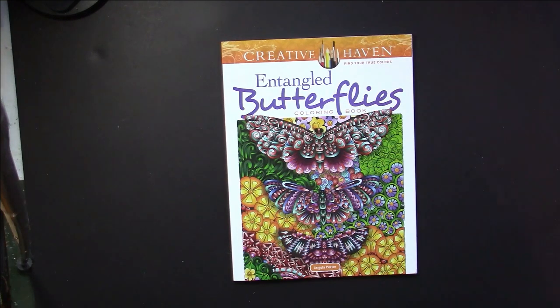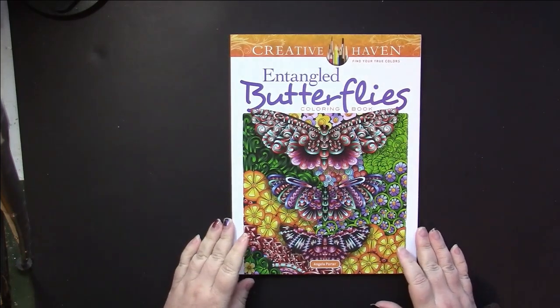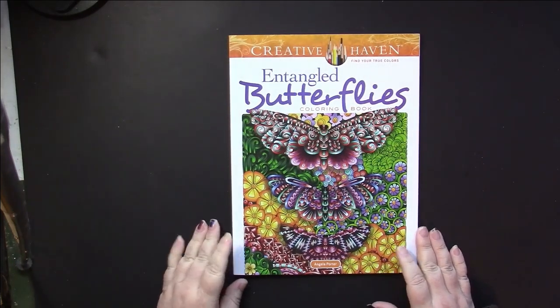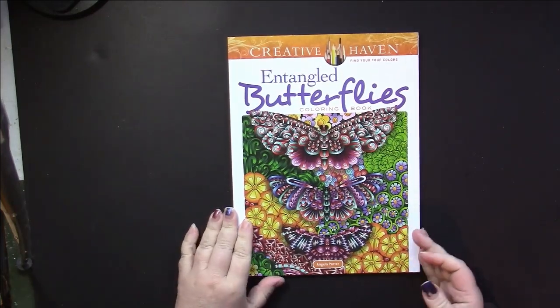Hello, this is Nikki in Niagara, and this is a flip through of Entangled Butterflies, a Creative Haven book by Angela Porter.